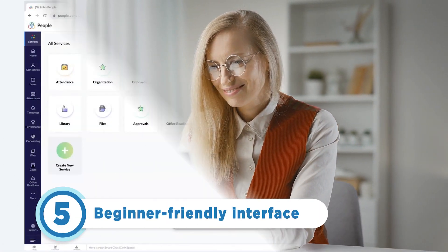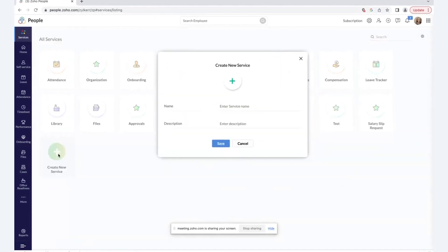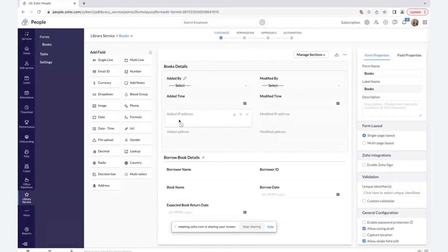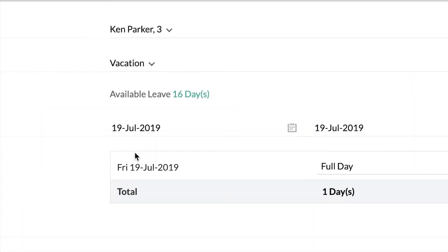If you're looking for a user-friendly interface for your team, Zoho People's intuitive interface stands out as the best among other HR platforms. Its clear, logical layout ensures straightforward navigation even for non-tech users. This user-friendly design means new users can quickly get the hang of it, saving time and resources on training. Plus, features like the employee self-service portal are easy to use and boost staff morale.